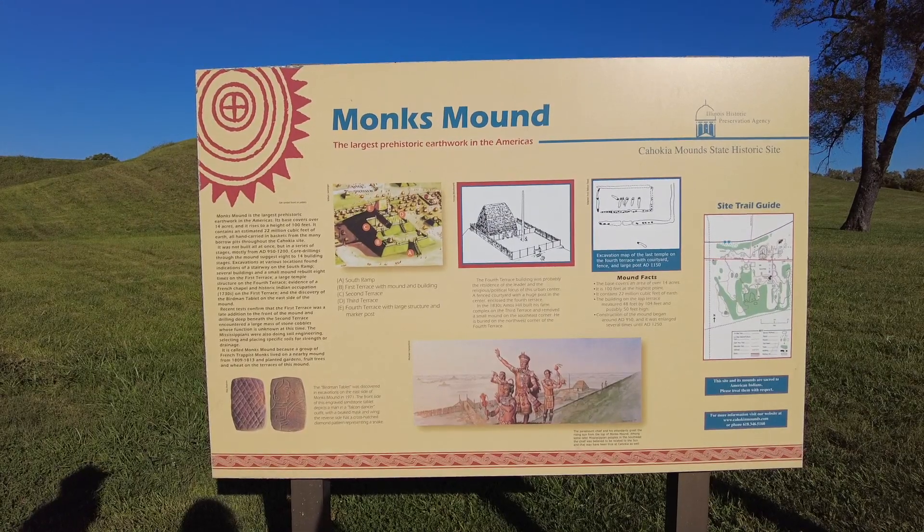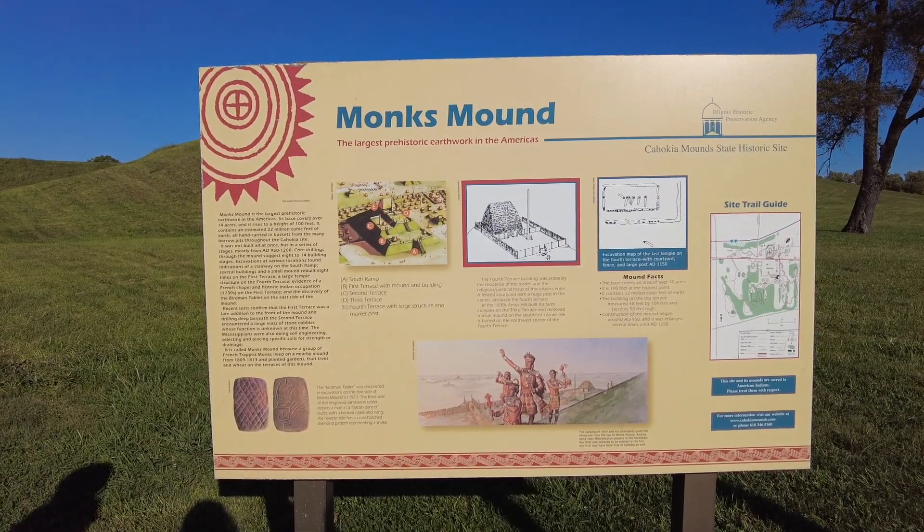What did the elk say to his kid when he left for college? Bye, son. Mountain facts: if you put enough dirt in the ground, it's a mound.